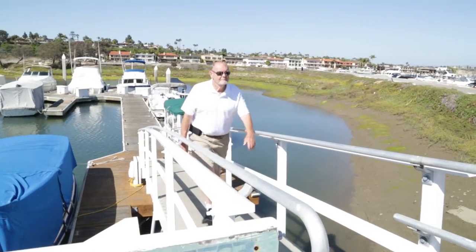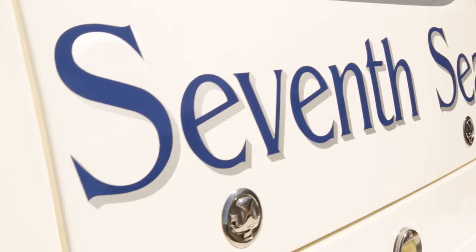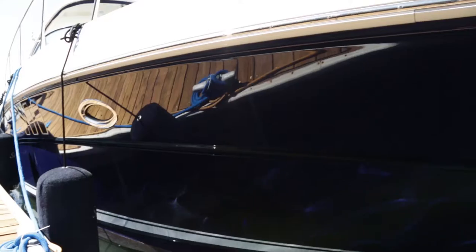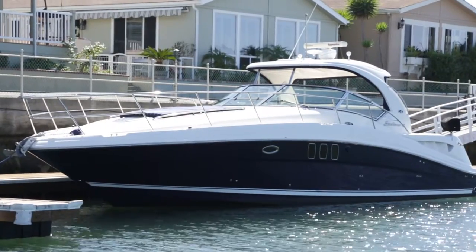Hi, I'm Bob. I love being out here in Newport Beach. The weather is always perfect. This happens to be my yacht here and the name of the boat is the Seventh Sea. The royal blue on this boat is probably the best color that Sea Ray has ever put out.